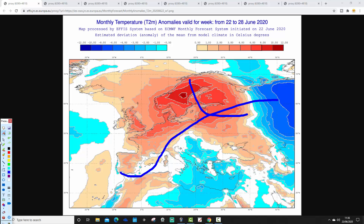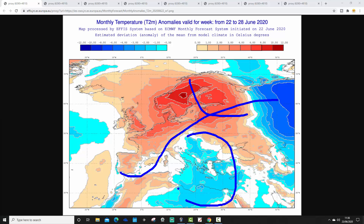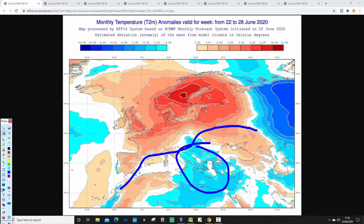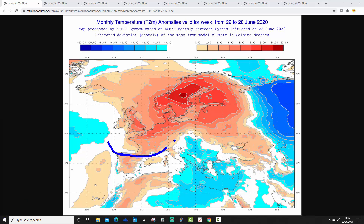Down to the south it is cooler in the southeast corner — through the Balkans, from Italy down into the southeast Mediterranean — with anomalies widely around a couple of degrees below average. Across Spain and Portugal we see temperatures again a couple of degrees above average. Through the Mediterranean there's a warm/cool split: warmer than average on the western side, cooler than average on the eastern side.